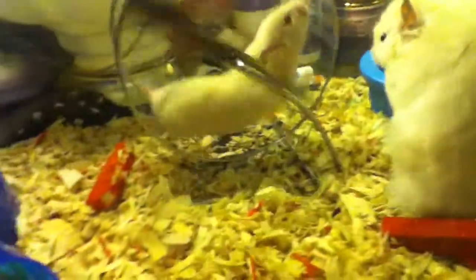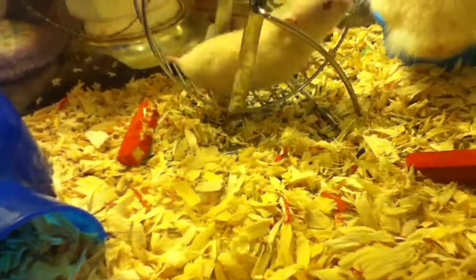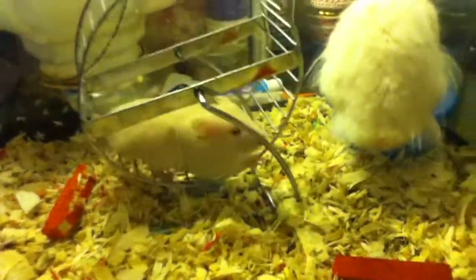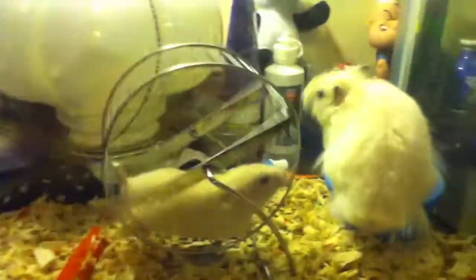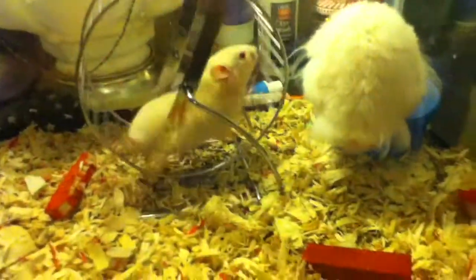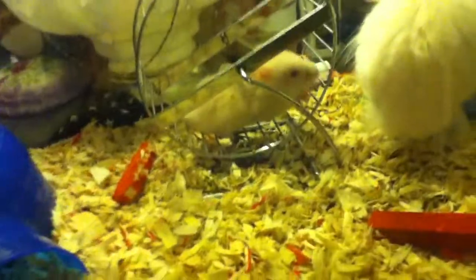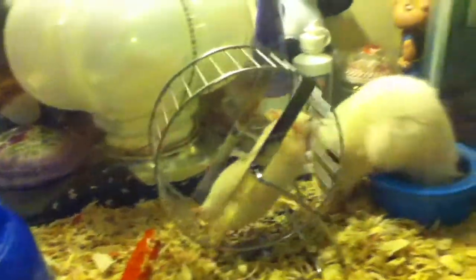Mom had about seven of them. If you're crossing hamsters, the litter count doesn't really change. I gave away the mom and all of her babies except for this one — so cute!